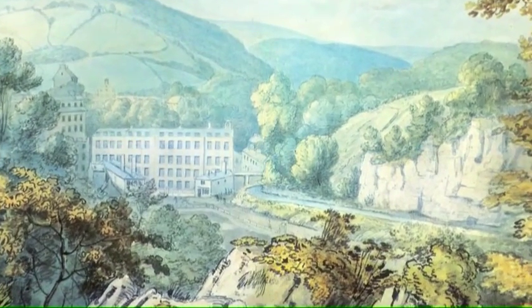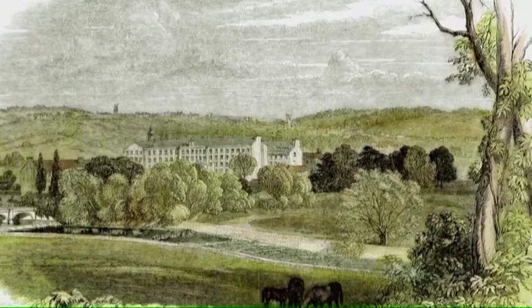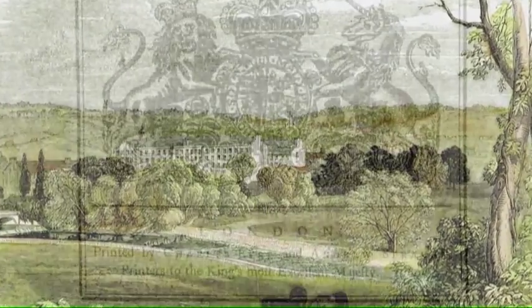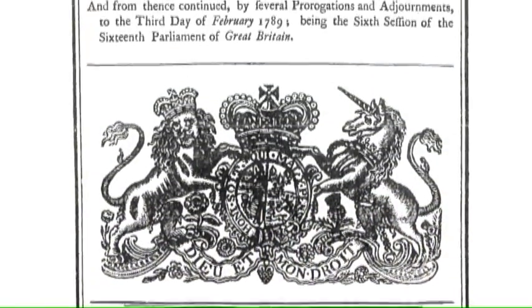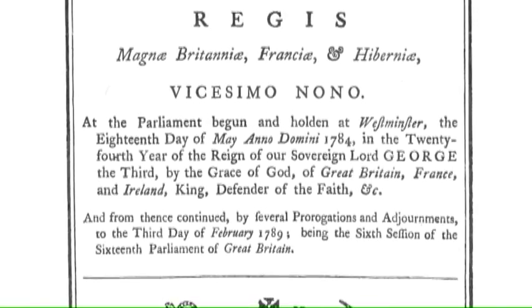As the cotton industry on the River Derwent was so important, the water that powered the mills was protected by an act of parliament. Water could only be taken from the river between the hours of 8pm on Saturday to 8pm on Sunday. This is why the engine is so big. It had to extract a large volume of water in such a short time.